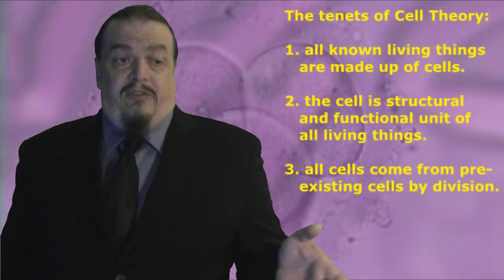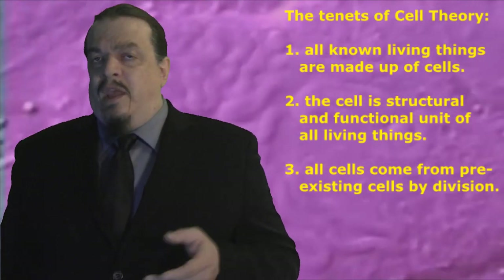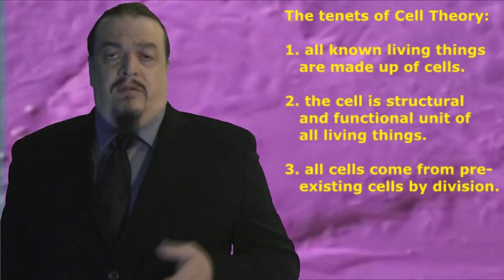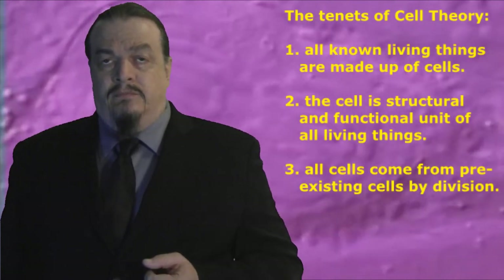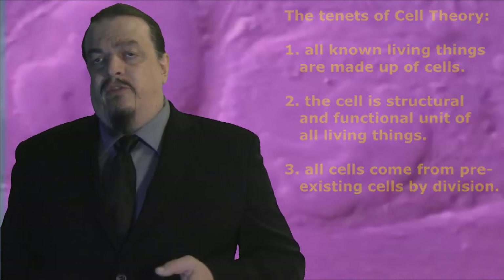These were the basic tenets of cell theory, so named because the constituent components of cork looked like six-sided compartments. Plant cells have walls; animal cells don't. Animal cells look more like bubbles or globs of goo. So if animal cells had been discovered first, we wouldn't be talking about cell theory — we'd be talking about bubble theory or the theory of globules. But whatever you call them, all living things are made of them. They're the structural and functional unit of all living things, and they come from pre-existing cells by division.